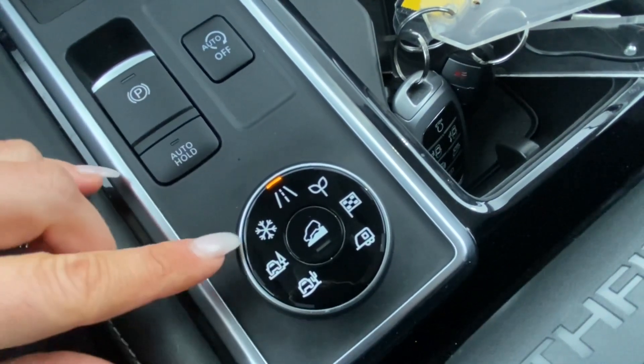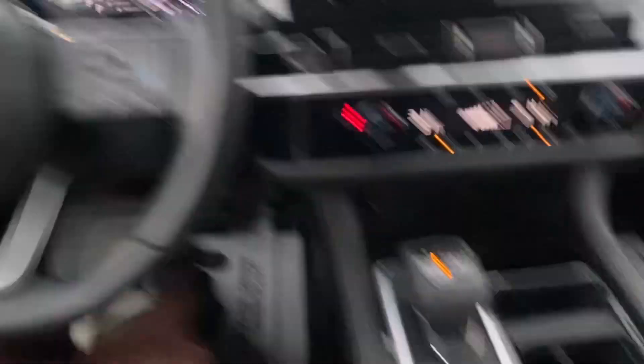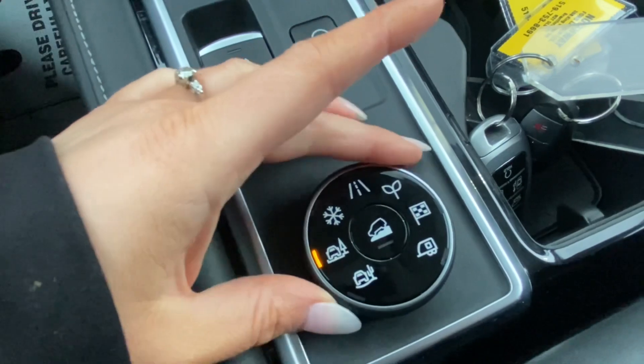And then on this side, you've got your different terrain modes. So on a day like today, where we're having a beautiful winter snowstorm, you'd probably want to put it in snow. And then you do have two different drive modes after that: mud and rut, and sand.